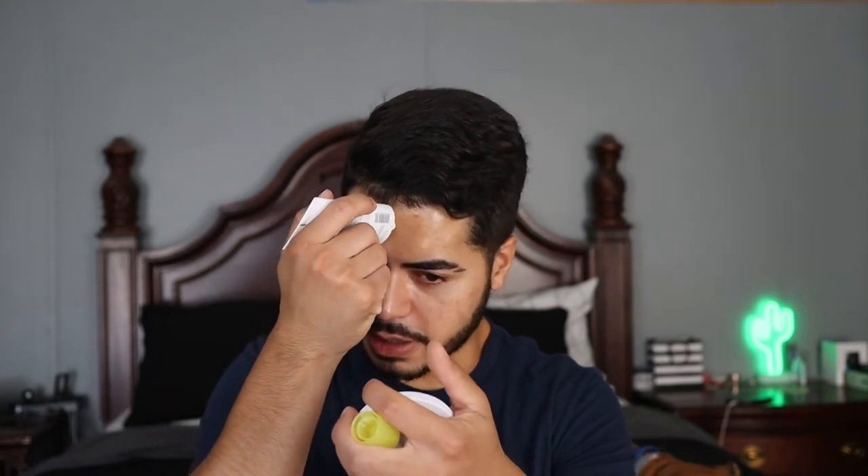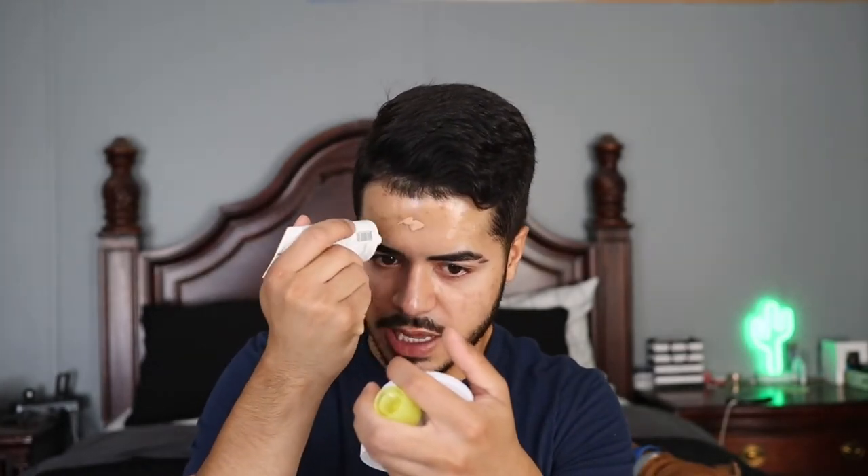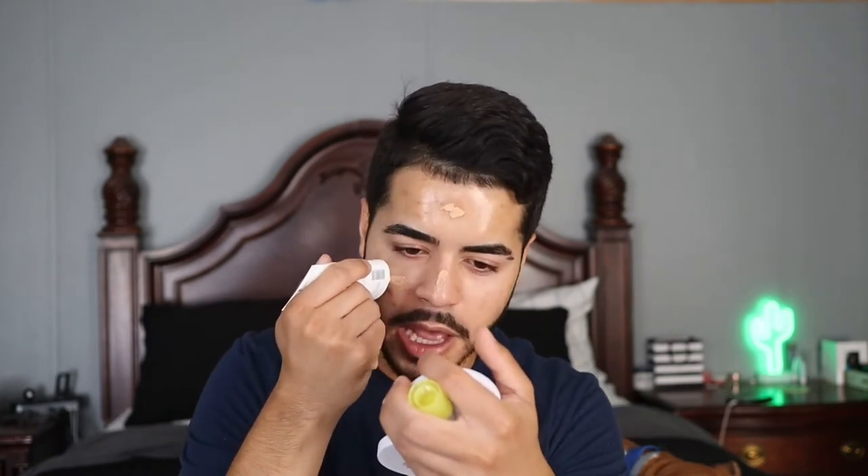I apply the primer to the forehead, down the bridge of the nose, and to the cheeks — concentrating in the T-zone where I have the most texture and pore issues. Coincidentally, these are also the areas with the most sun exposure. Applying it here helps smooth texture, control oil and shine throughout the day, and gives my sunscreen underneath a little extra UV protection boost.